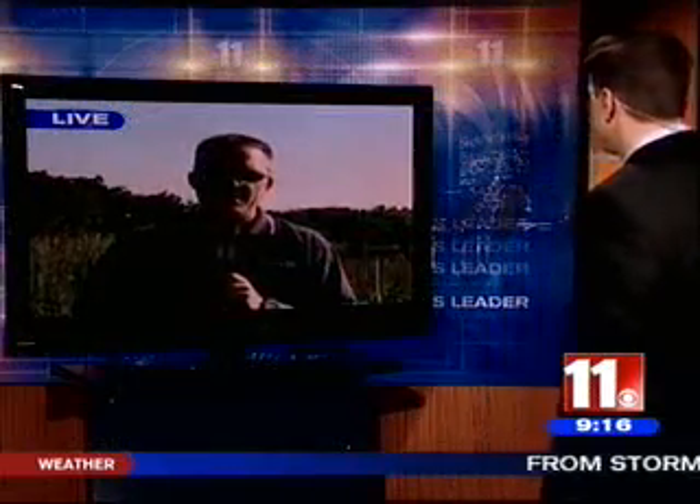Good morning, Ryan. Hey, good morning, Mike. How you doing? It is a beautiful day up here in Lenawee County. We're just south of Tecumseh, and we're at the Ives Road Fen Preserve. What this is, is a natural area that some volunteers are trying to bring back to its natural state.